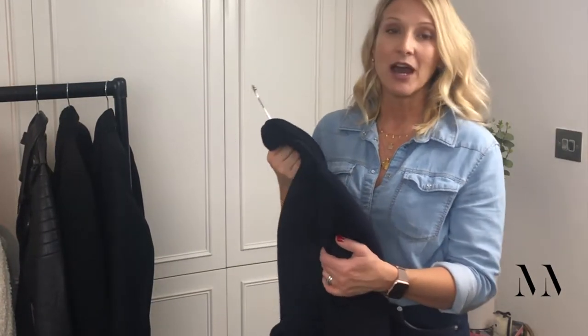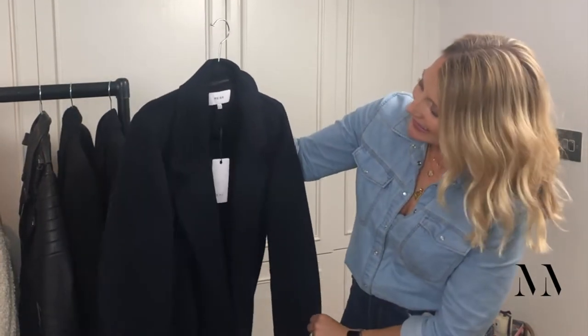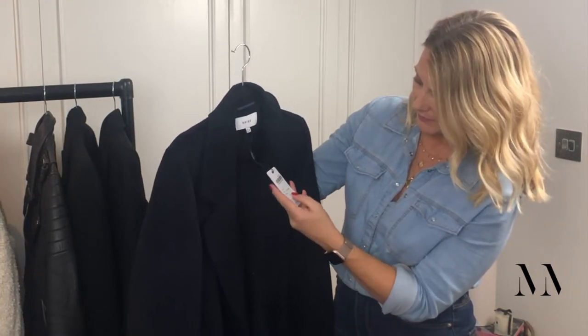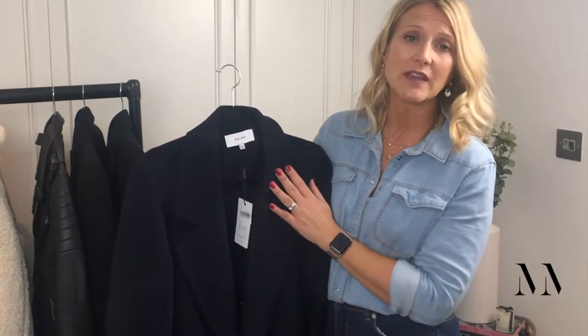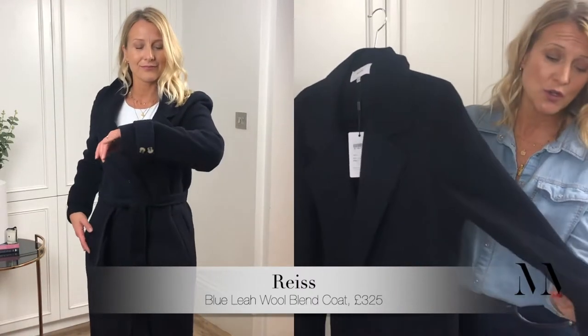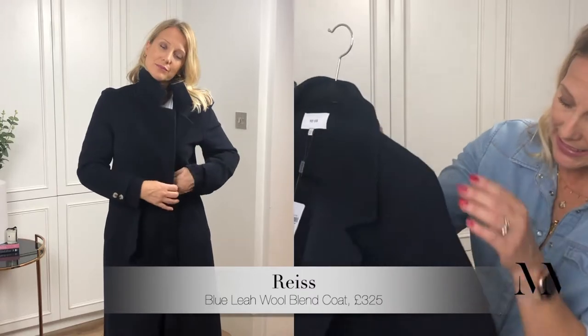So moving on to something I would recommend more for most of my clients — if you do want to go down a darker colour route, I would suggest going for navy. This coat is beautiful. It is a Reiss coat. I think it was about £289, but depending on when you're watching this video, there was 20% off the site at the moment. It's a beautiful 100% wool, so it's going to keep you really, really nice and warm. It's got the ties on.